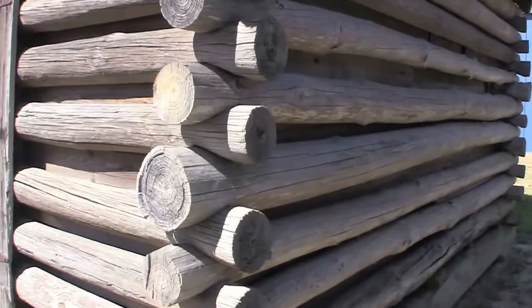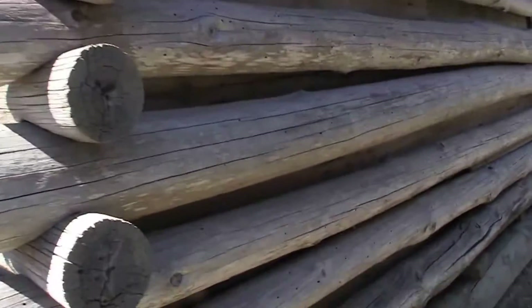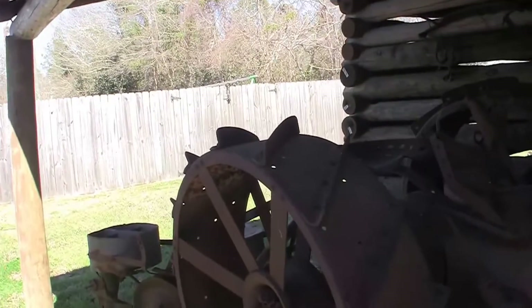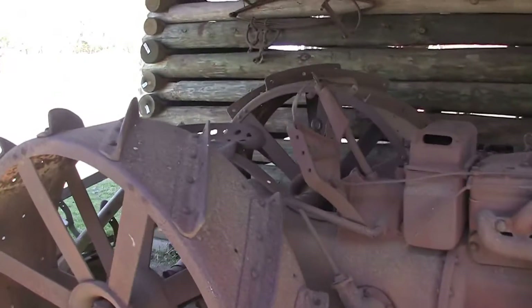Wow, look at this old tractor! Look at these log capers — these things are freaking old. Check this out, that sucker's old. You know that sucker's old.